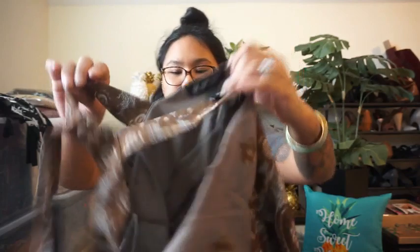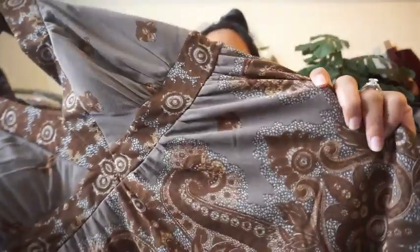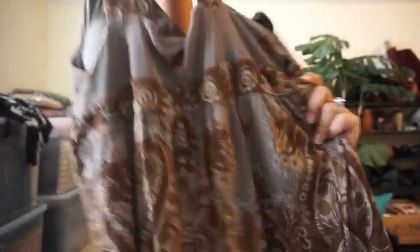Here's another one from that same brand, INC. This is a size medium but it's from their Petite line. And it is another brown flowy top with a paisley design. Super cute — there's the back. These are super cute. I don't know why my mom didn't use these.